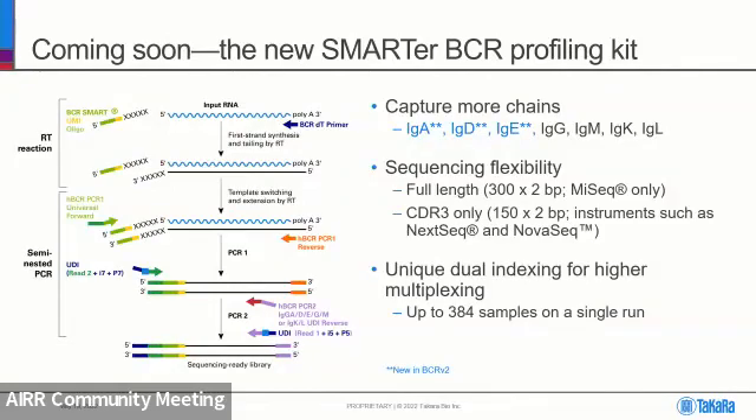The new BCR kit will have full-length sequencing as well as CDR3-only sequencing. The full-length will be on the MiSeq only, but the CDR3-only will be on other Illumina instruments like the NextSeq and the NovaSeq. We'll also have unique dual indexing for multiplexing of up to 384 samples on a single run.